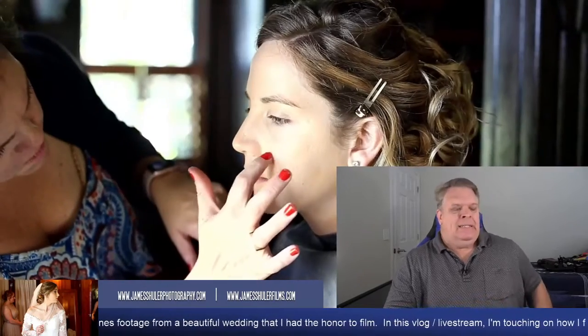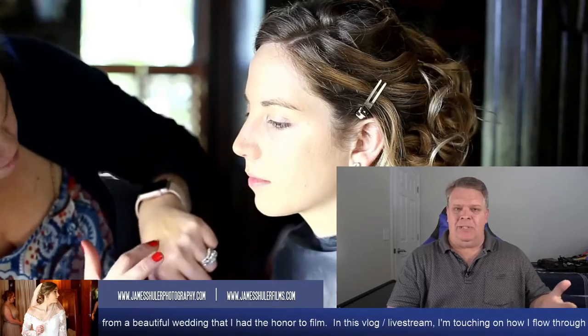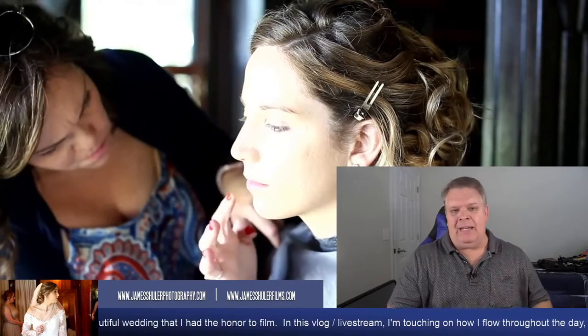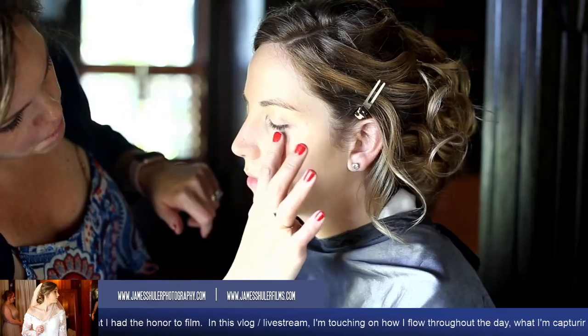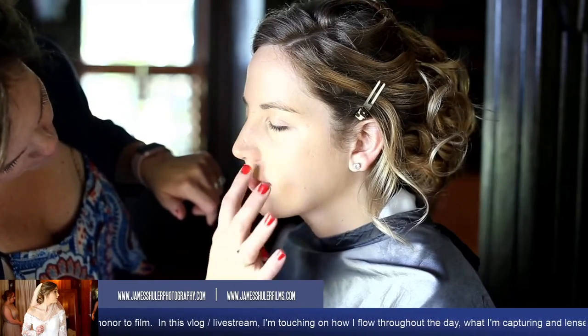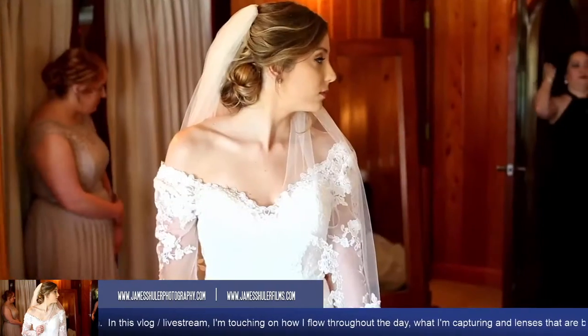When I arrive at the venue, the first thing I like to do is get a lot of detailed shots — details of the venue, details of the outside. I'll get drone footage if I can, if it's weather permitting and I'm allowed to. From there I move in and begin capturing the bride, her bridesmaids, the groom, and his guys.